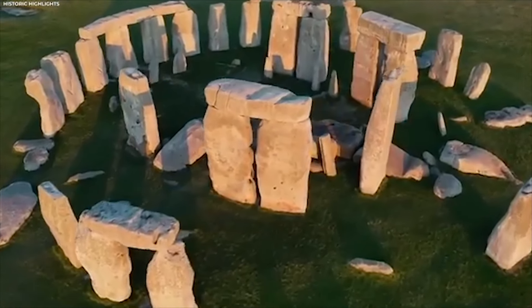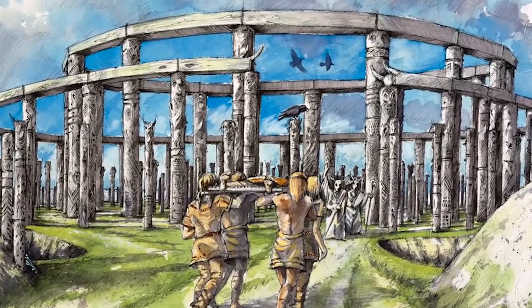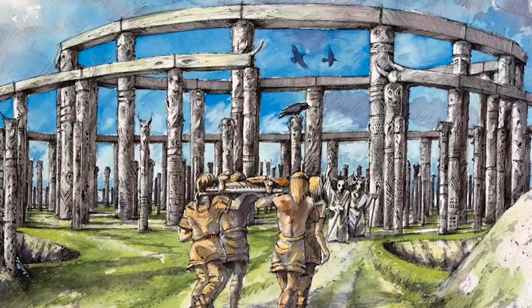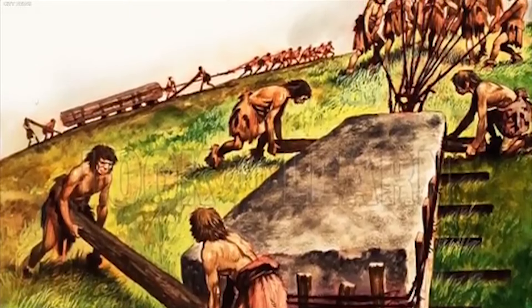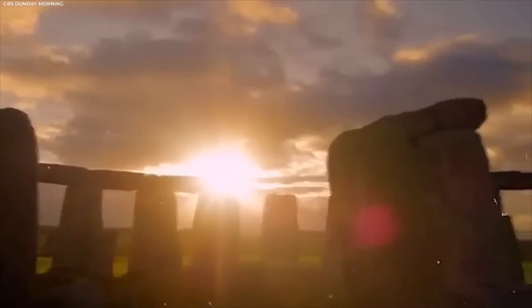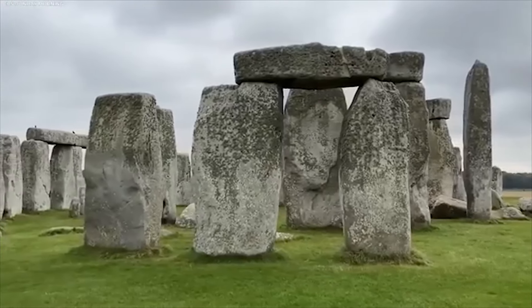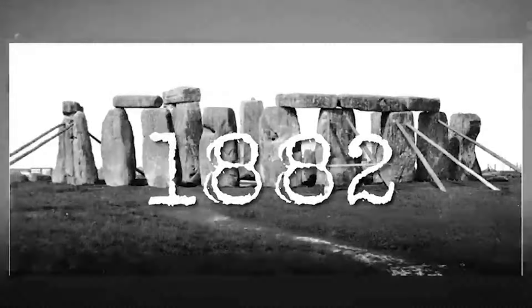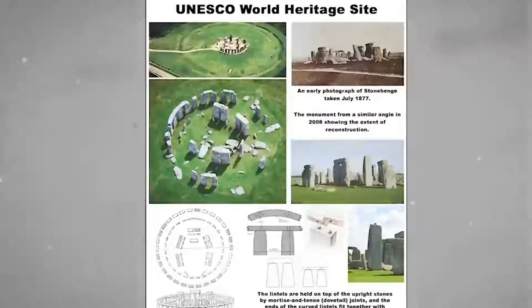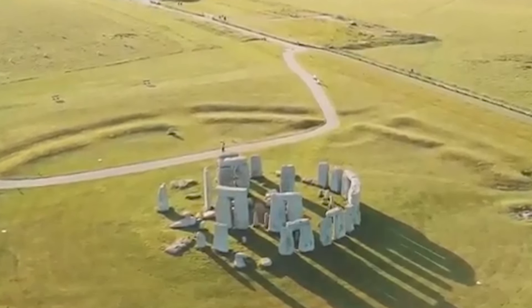The evidence points to centuries of continuous use and adaptation. It is possible that more stones were added or altered during the Late Bronze Age, around 1600 BC. Stonehenge was officially protected in 1882 and was named a UNESCO World Heritage Site in 1986, paving the way for more in-depth research into its mysteries.